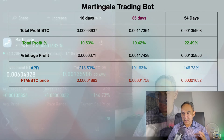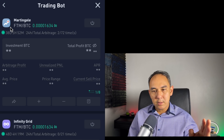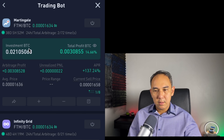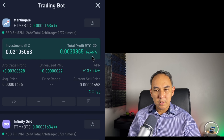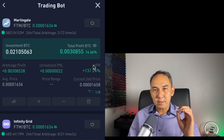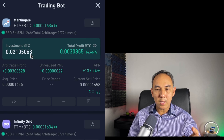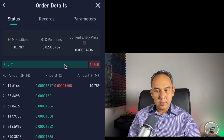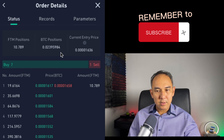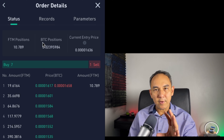I also have another Martingale Trading Bot running. This one is at 38 days and it's in profit as well — at 14.60% and APR is 137.24%. I invested 0.021 Bitcoin, and now I have 0.0239 Bitcoin and 10 Phantom. So this is how much I would have if I closed this bot right now.